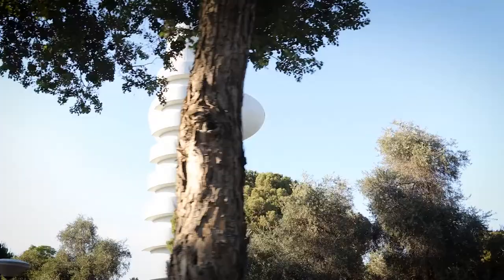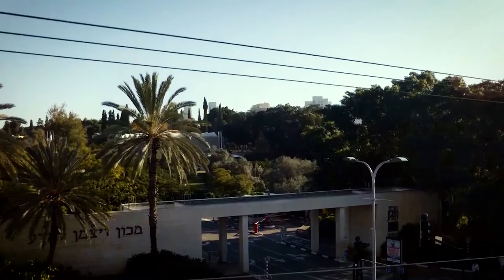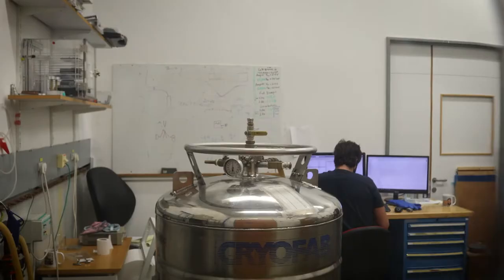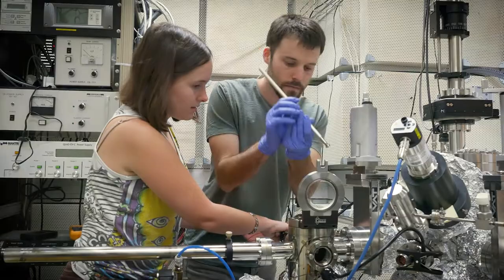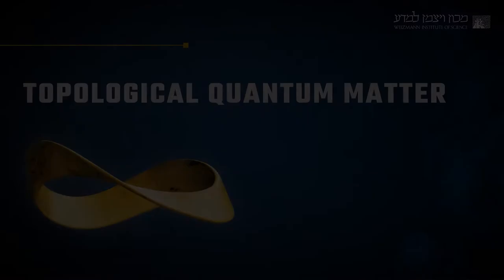Topological states of matter are a favorite subject of research here at the Condensed Matter Physics Group of the Weizmann Institute of Science in Israel. We conduct cutting-edge research on those quantum states, teach courses focused on those states, develop theories, and discuss these theories. Now we gather leading researchers of the field to provide you with a comprehensive outlook on topological states of matter.